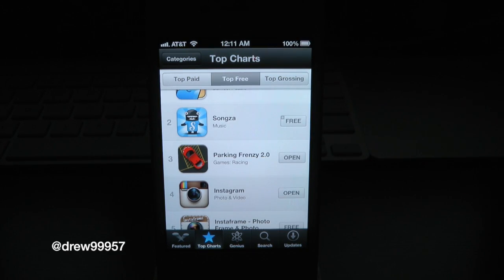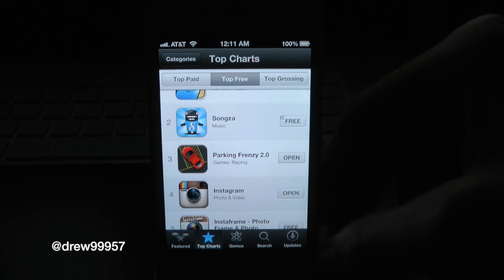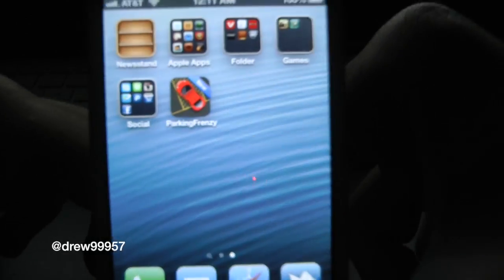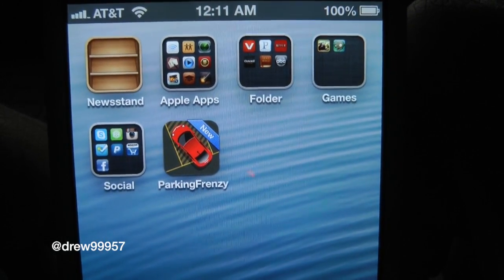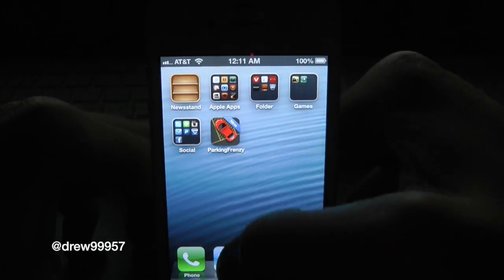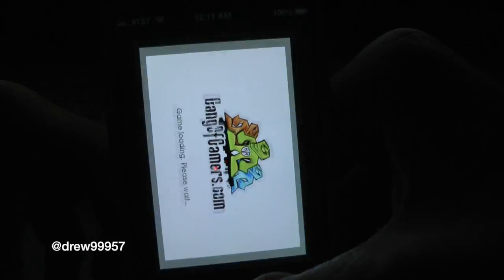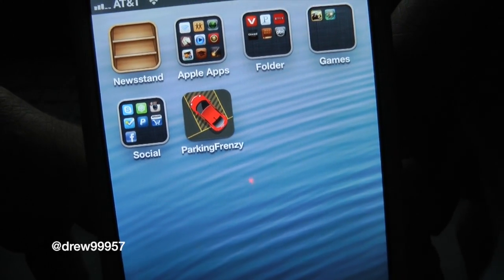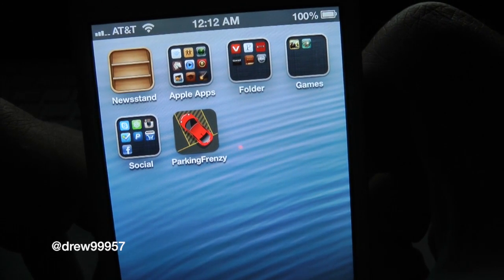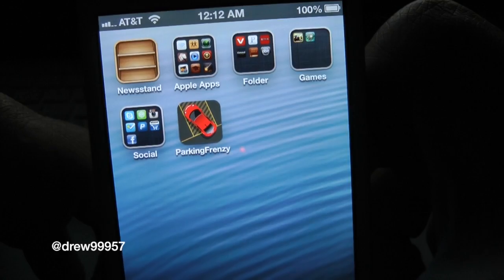As you guys can see, the app is now done downloading. The cool thing is you can either stay in the App Store or go back to the springboard application itself. You can hit Open right here on the right side if you have the application installed, which is really cool. Notice on the actual icon it says 'New' right there, so it lets you know if this application has been downloaded and you have not opened it yet. But if you actually open the application and then close out of it, the new badge is no more. It just lets you know if you have not opened the application yet.